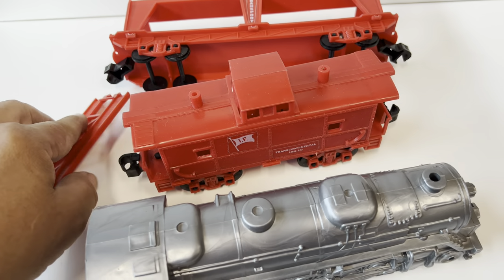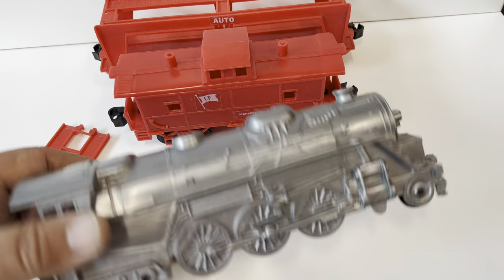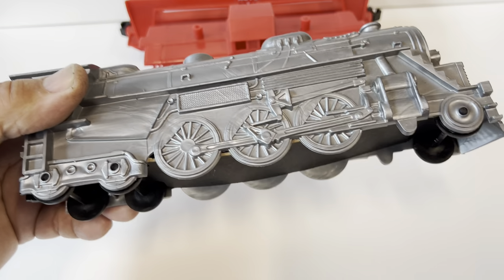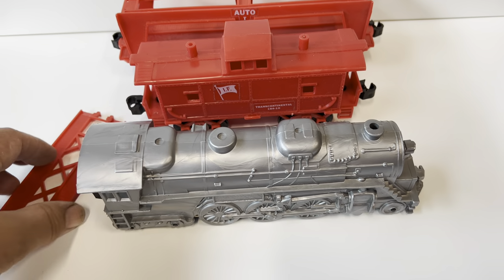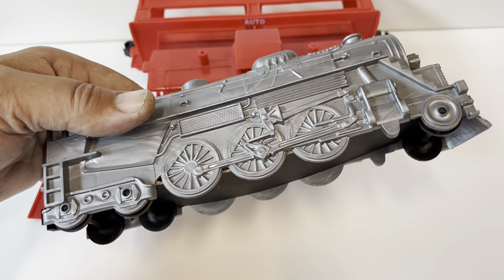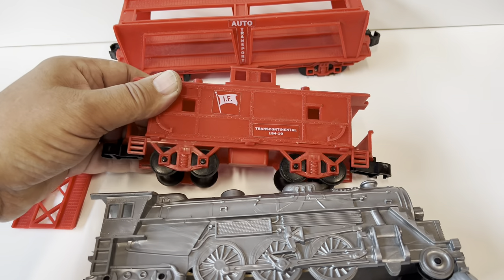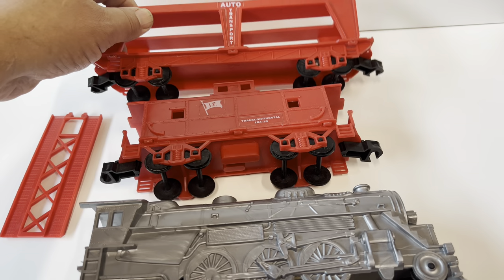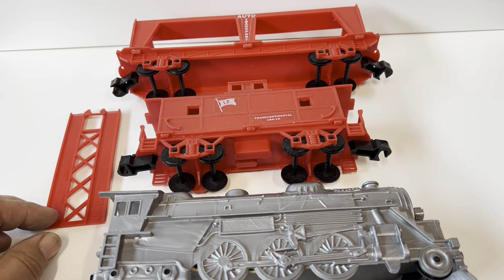I'm trying to imagine what this was marketed for. I didn't go back and look to see if it was in any Sears or awards catalogs — it might have been — but I kind of doubt it. I think this was just a department store special, grabbed for somebody's birthday or Christmas. Kind of a bulky item, and it has some play value but it wouldn't be nearly as exciting as an electric train.